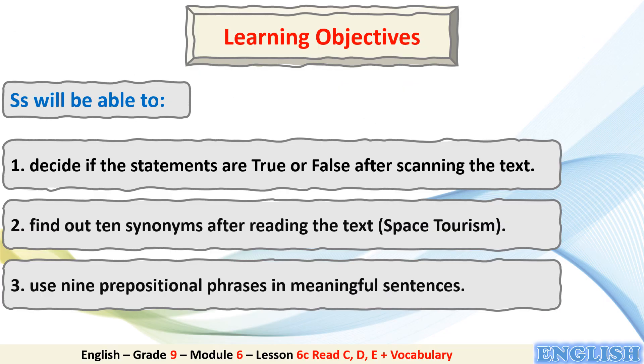Let's start with the learning objectives. Students will be able to: 1. Decide if the statements are true or false after scanning the text. 2. Find out 10 synonyms after reading the text about space tourism. 3. Use 9 prepositional phrases in meaningful sentences.